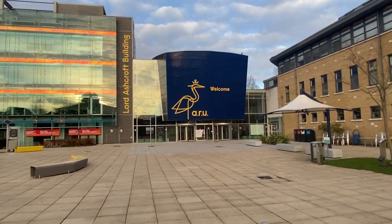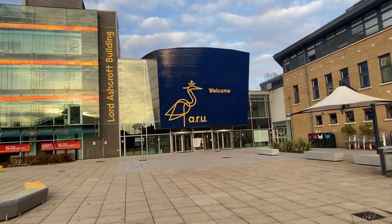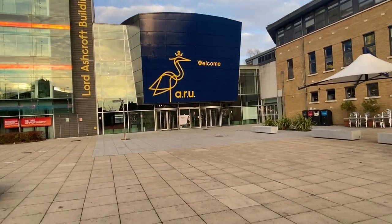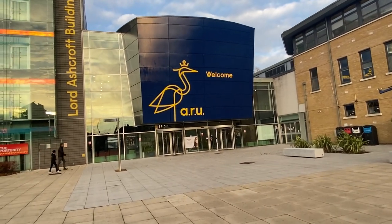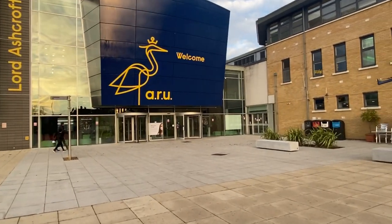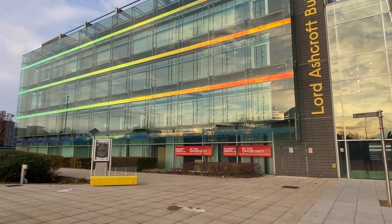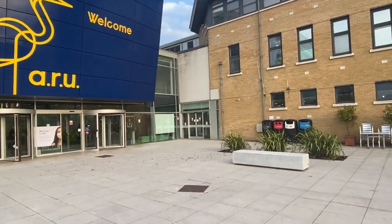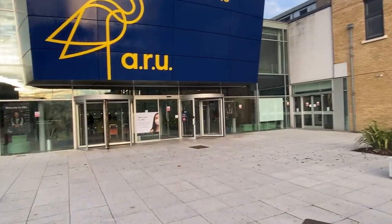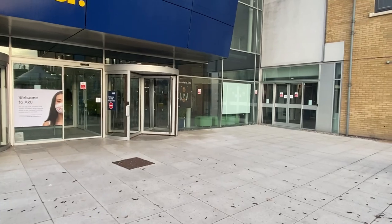The main building — you will come here on your first day to collect your BRP, NI, and student ID. It's like the reception for the University. Some of you will also be having classes inside — these are the classrooms. Since today is Sunday there is no movement, but after going inside there is a nice cafeteria.